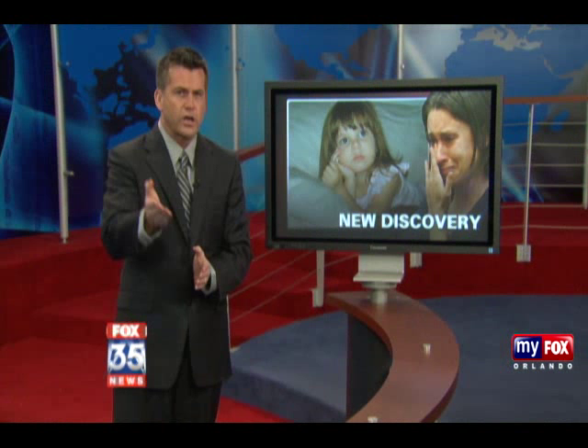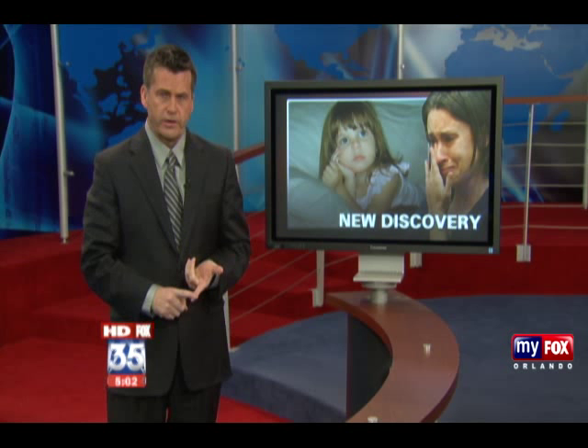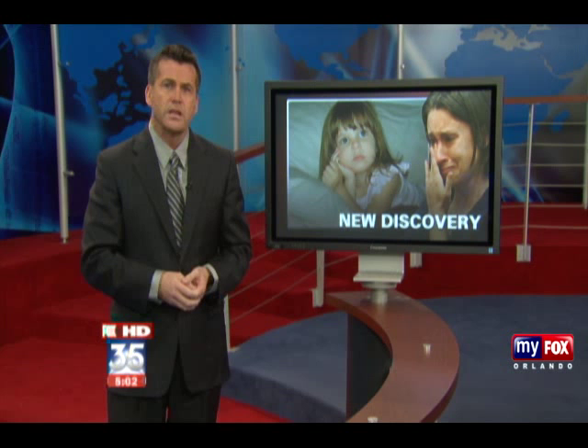The other big story we are following tonight: we've got a closer look at the newly released pictures in the Casey Anthony case. A Gatorade bottle found near Kaylee's body — inside, a syringe with traces of chloroform. Detectives say they found chloroform in the trunk of Casey's car as well. Only on Fox tonight, reporter Holly Bristow and crime scene experts break all the evidence down for you.